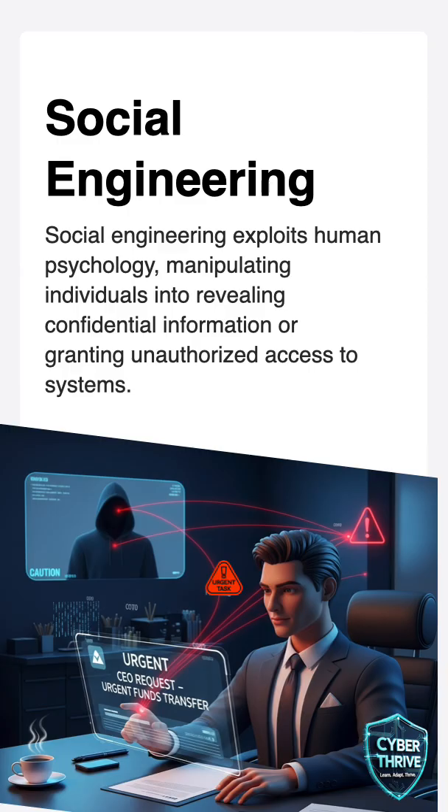Next is social engineering. Hackers don't always break computers — sometimes they attack people instead. This is called social engineering.